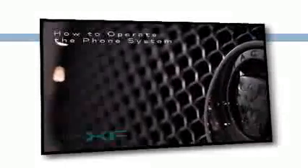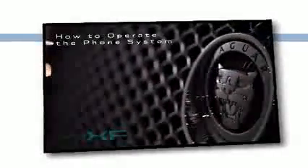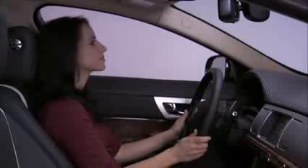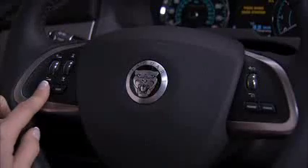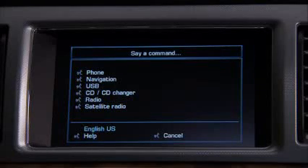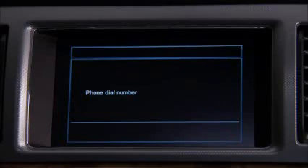Interactive voice makes calling on your Bluetooth-enabled phone easy and hands-free. For pairing and connecting your phone, see the Bluetooth phone how-to-operate video. Here's an example of phone voice commands. Let's say you want to call a number — press the voice button and say 'phone dial number.'